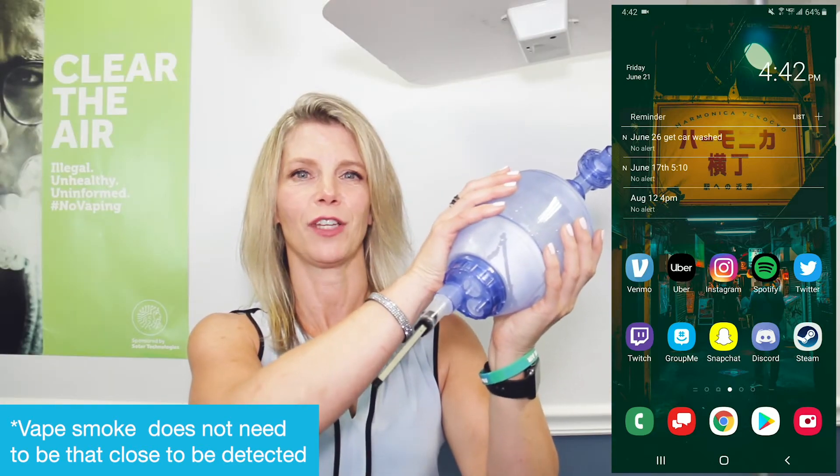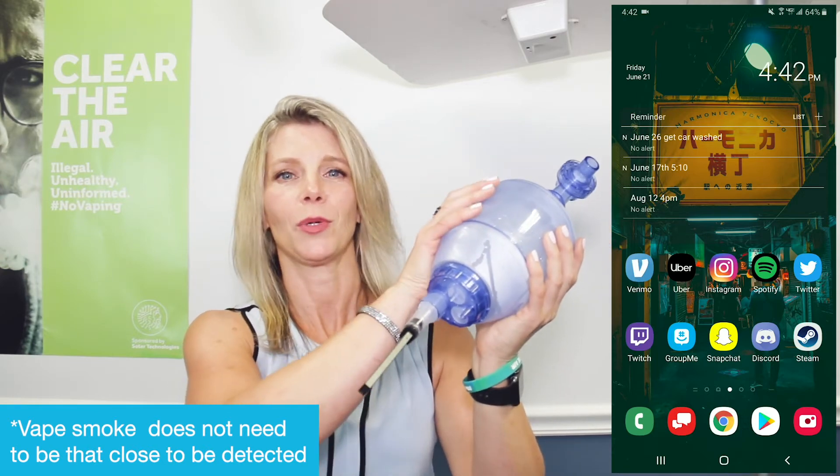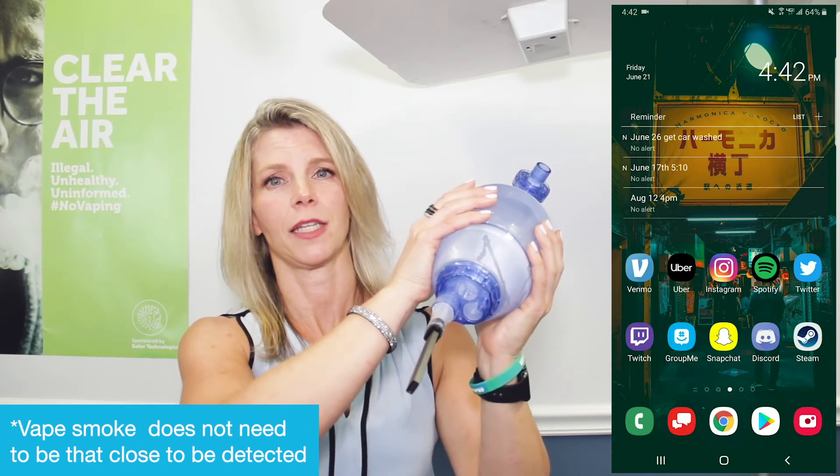Next I'll be demonstrating a vape with our vape simulator. This is the vape pen here. At Sada we call this our puff-o-matic and I'll be showing you how this will send a silent alert.